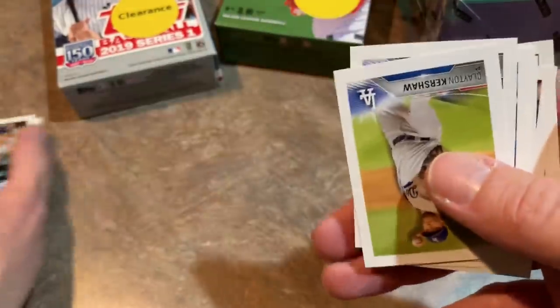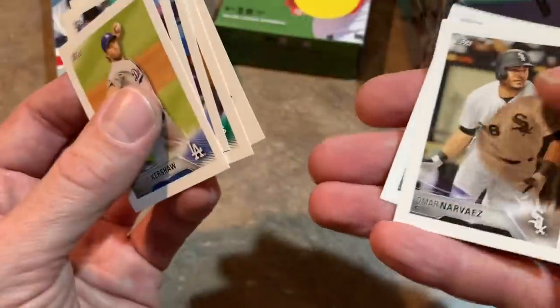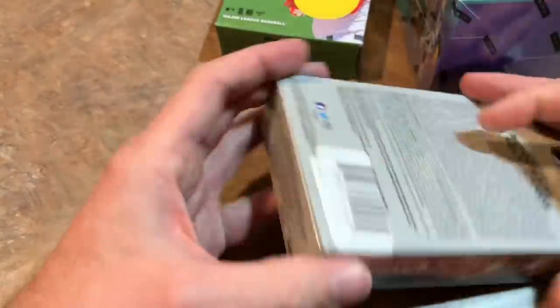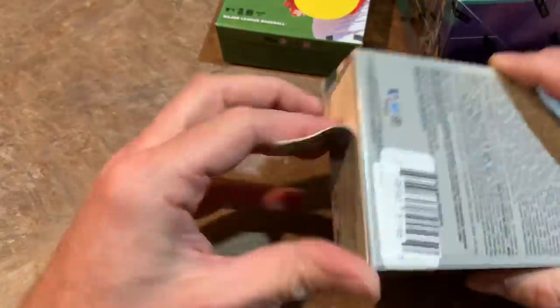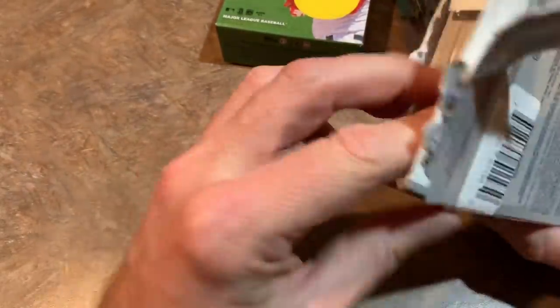David Freese — 2018 sticker packs. I tried these with my daughter about a year ago, bought her a couple packs of these stickers and the album. She did it, but I don't think she got that much into it. That is done — that's all I could find at that Walmart. Pretty brutal in terms of finding anything I wanted to pick up. I could have picked up another 2019 Heritage box, which I'll be opening shortly.